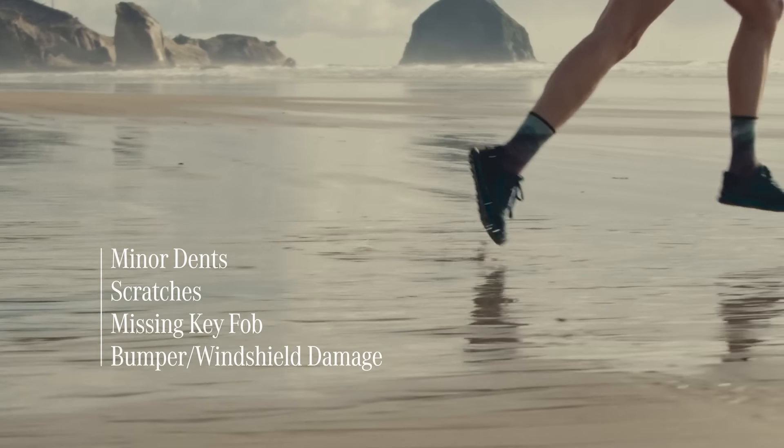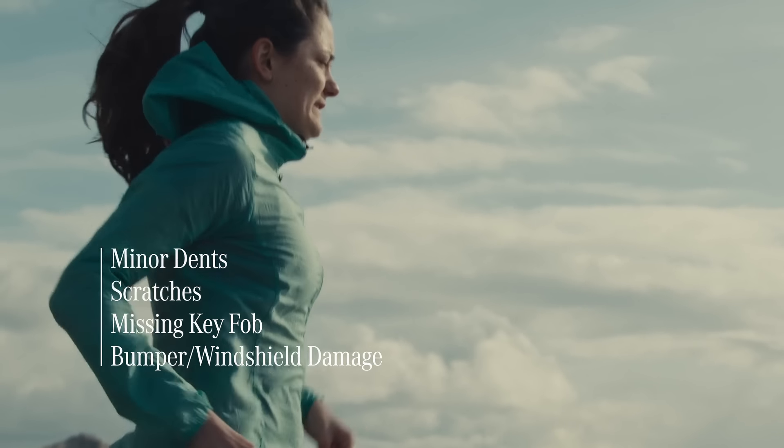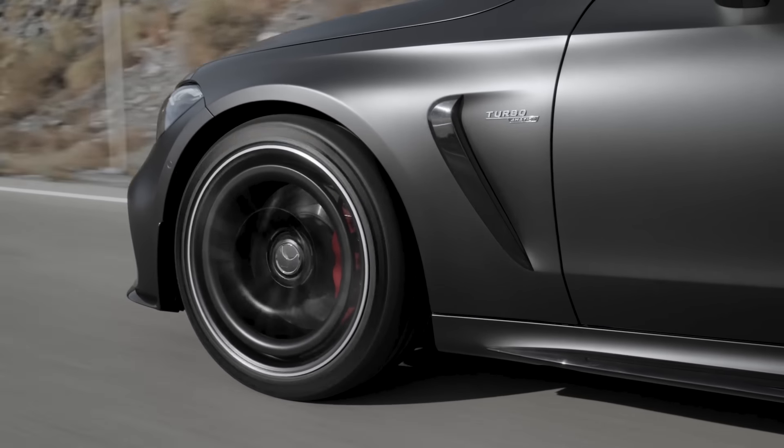Things like minor dents, scratches, a missing key fob, or damage to bumpers and windshields — things that could become chargeable items at the end of your lease.